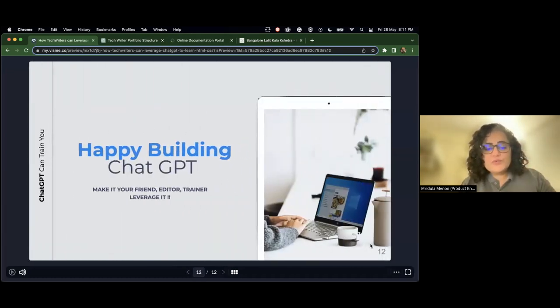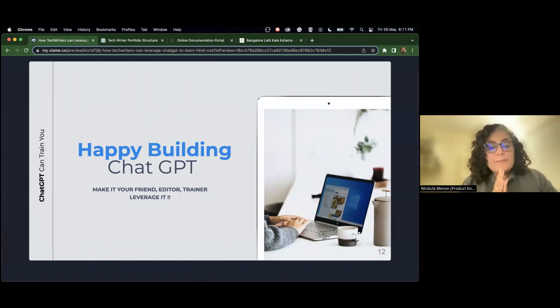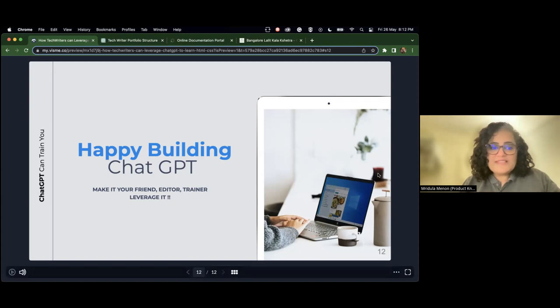And that brings us to the last slide. Make ChatGPT your friend, your editor, your trainer — just leverage it. What you should not make ChatGPT is something you are completely dependent on. Please do not make ChatGPT that. Always preserve your writing abilities. Always be the jockey of this racing horse — do not let the racing horse challenge you at speed. Just leverage its speed, be your best, and happy coding.